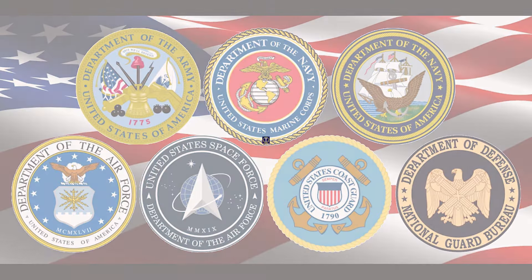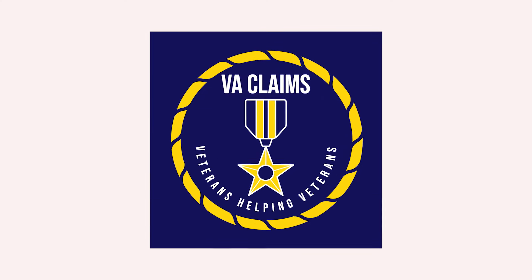Are you possibly missing out on clothing allowance with the VA? Did you even know that the VA offered this benefit? Well, continue watching to find out what you may be missing out on. Hey guys, it's Stephanie with VA Claims Veterans Helping Veterans. So let's talk about clothing allowance with the VA. I do have a lot of experience with this because I've been filing for it for many years.